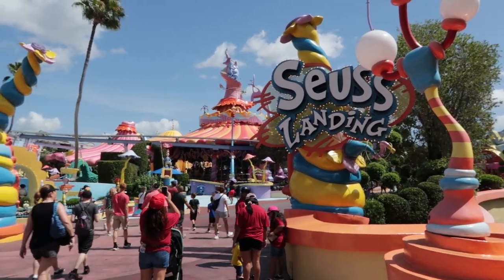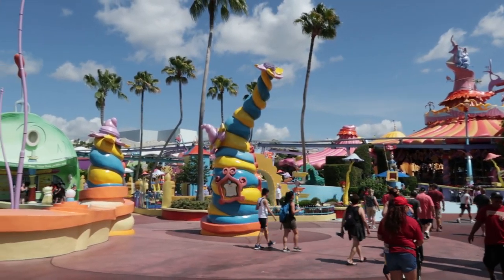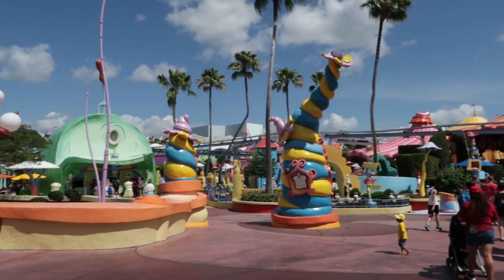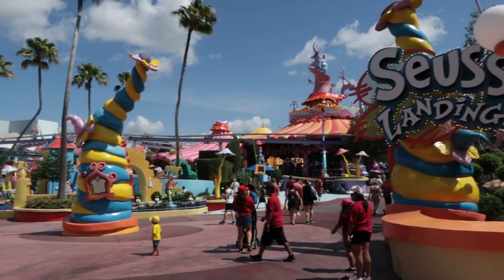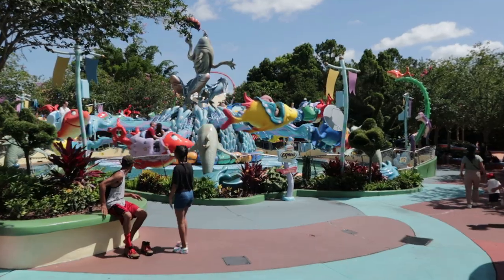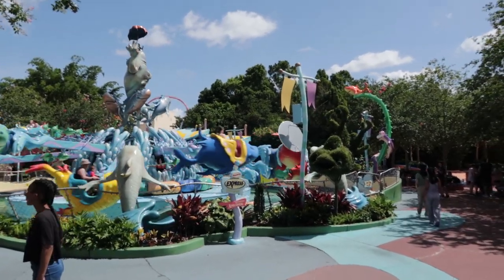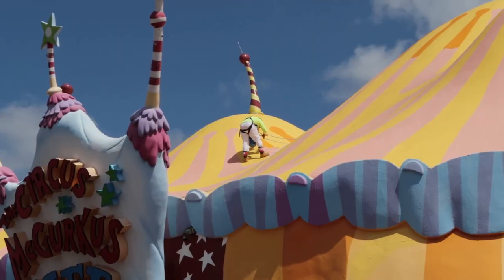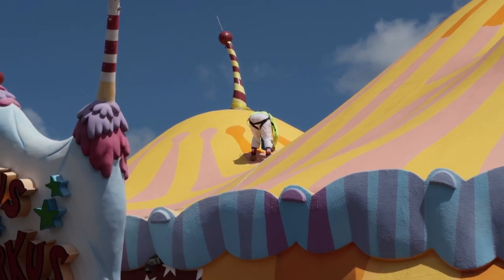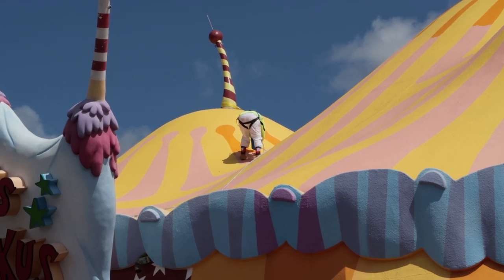Seuss Landing is fully operational for the summer crowds. The carousel, If I Ran the Zoo, Green Eggs and Ham, the High in the Sky Trolley, Cat in the Hat ride — it's all working and it's all going on today. How did I forget to mention: One Fish Two Fish is fully operational as well. We also have a team member on top of the Circus McGurkus Cafe painting up the roof — looks like he's strapped in pretty well.